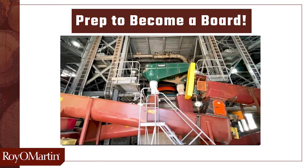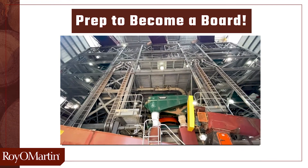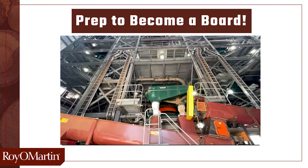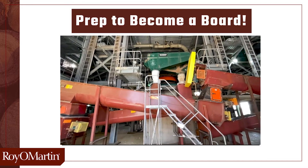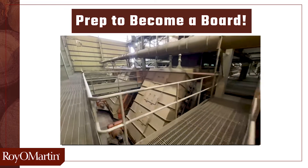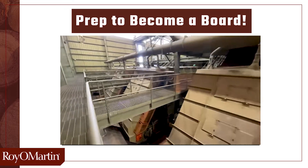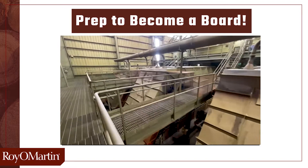The strands must be separated by size, which will be important later in the process. Core material is what we call the smaller strands. Face material is the larger strands. Once the strands are separated by size, the core and face material are conveyed up to the dry bins where they are stored until they are ready for resin.